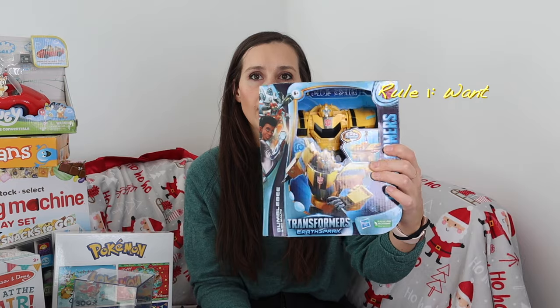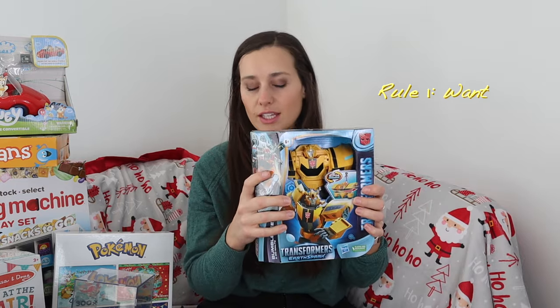This is what they're getting from Santa. My first twin, Everett, really wanted a transformer. So this is the want gift that he wanted.